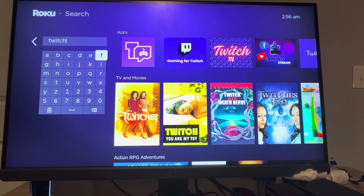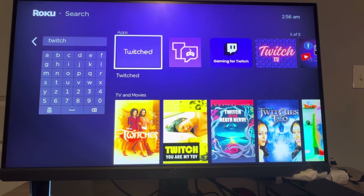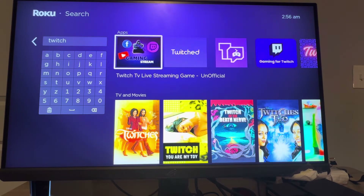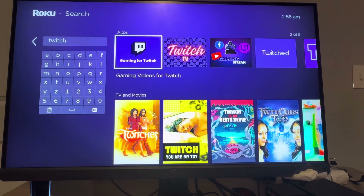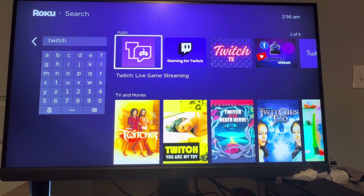If you type in Twitch, these different options are going to come up. I've downloaded basically all of them just to test out which one is the best, and a lot of them are really bad.